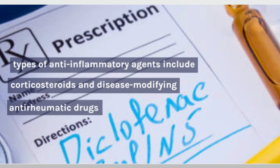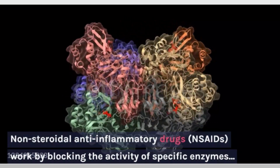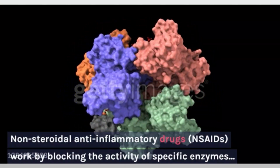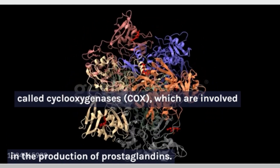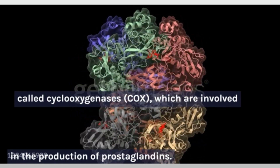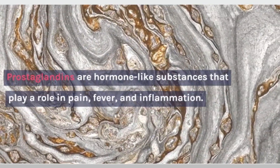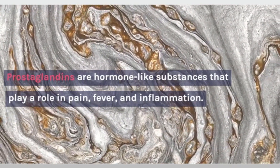Non-steroidal anti-inflammatory drugs, NSAIDs, work by blocking the activity of specific enzymes called cyclooxygenases, or COX, which are involved in the production of prostaglandins. Prostaglandins are hormone-like substances that play a role in pain, fever, and inflammation.